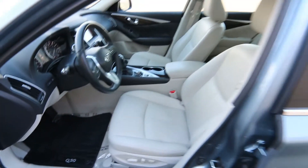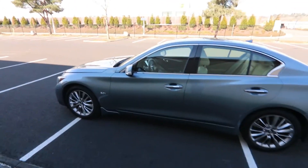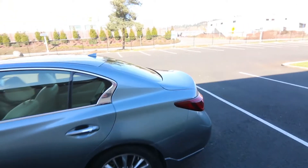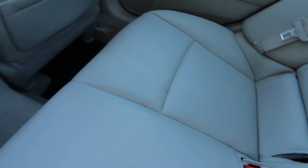Heated front seats and heated steering wheel. A really nice color combination in Hagane blue on gray leatherette. Hagane blue is one of my favorite colors in Infiniti — it's a steel blue. Unfortunately they don't have this color anymore for the Q50, so if you're looking for Hagane blue on a Q50 you'd have to look at a pre-owned one like this.